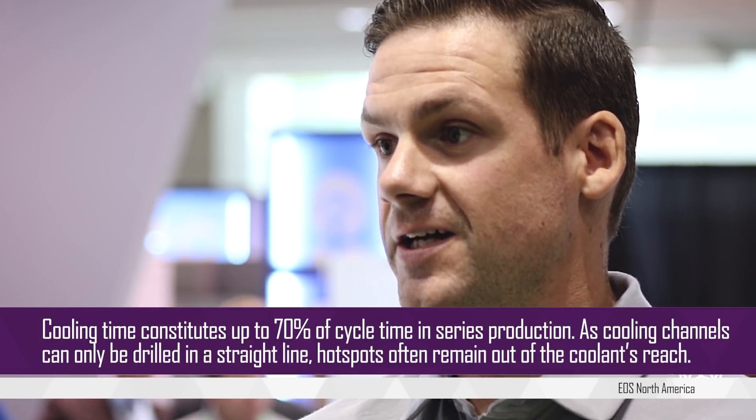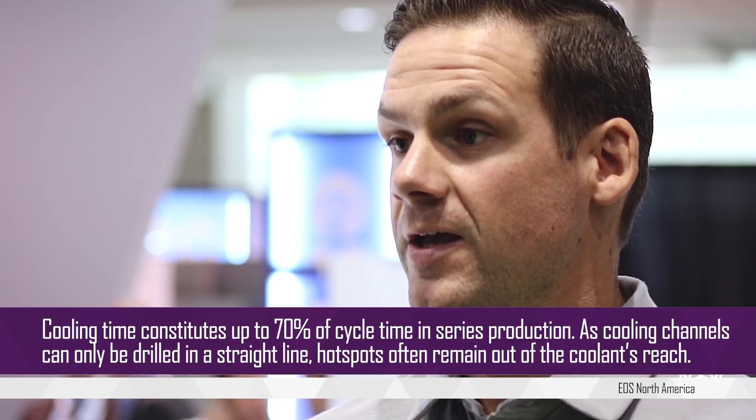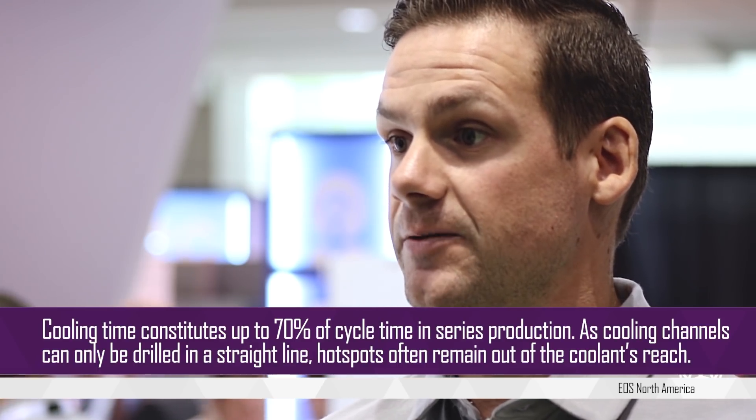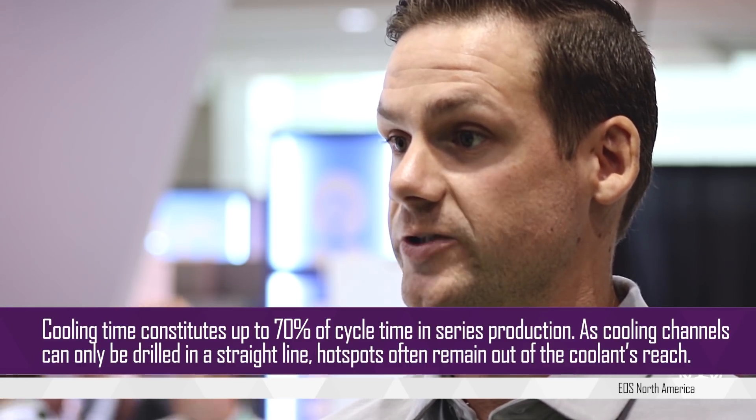Oh absolutely, the biggest opportunity within tooling is the use of conformal cooling. At the current state, with the size of today's equipment, you would actually traditionally produce most of your tool and then additively print a 3D printed insert with conformal cooling that would then be inserted into a larger tool or die, and this will be at the heart of a lot of automotive applications moving forward.